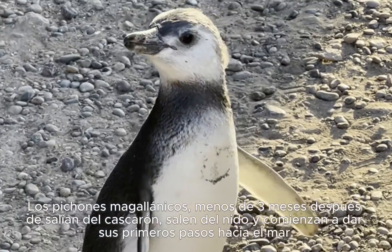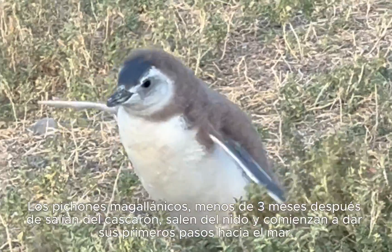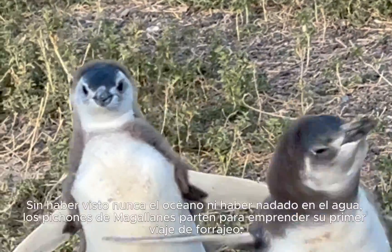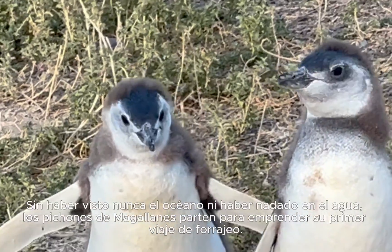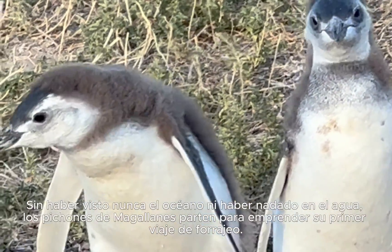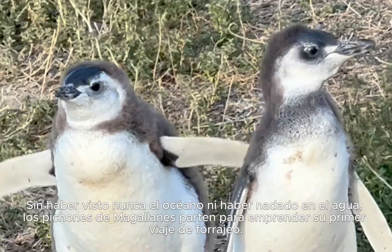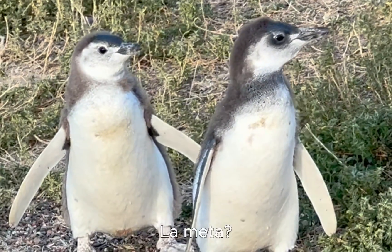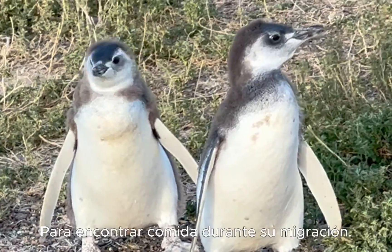Magellanic chicks, less than three months after they've hatched, take their first steps towards the sea. Without ever having seen the ocean or having swum in water, Magellanic chicks head out to start their first ever foraging trip. The goal? To find food during their migration.